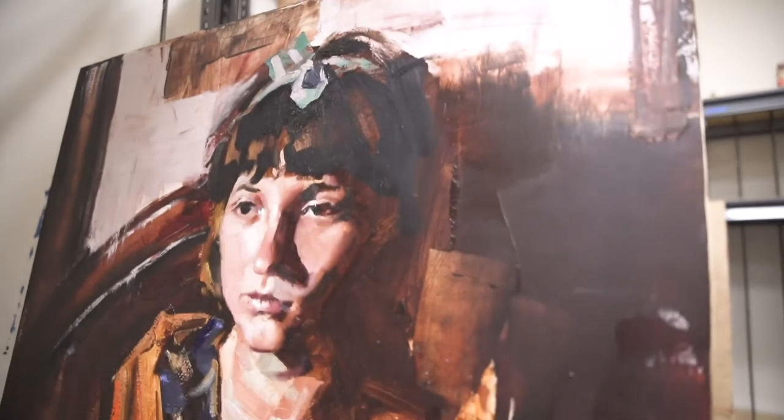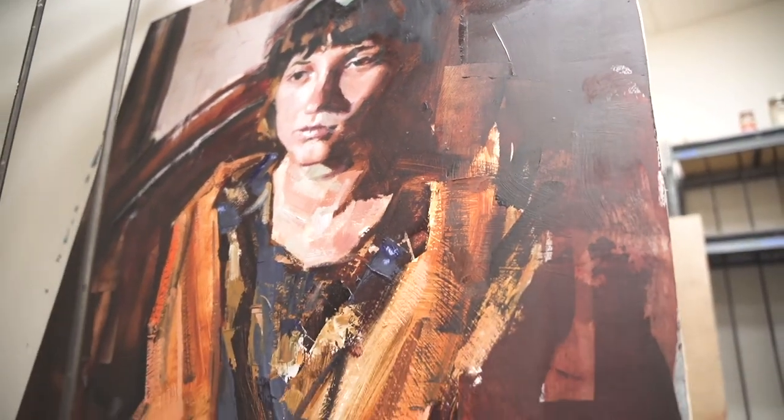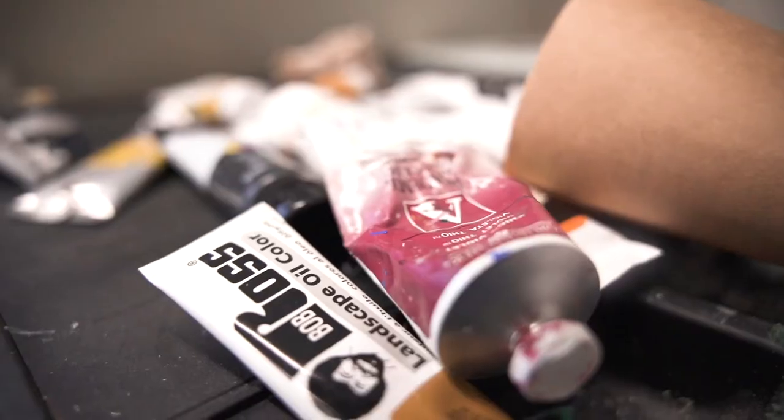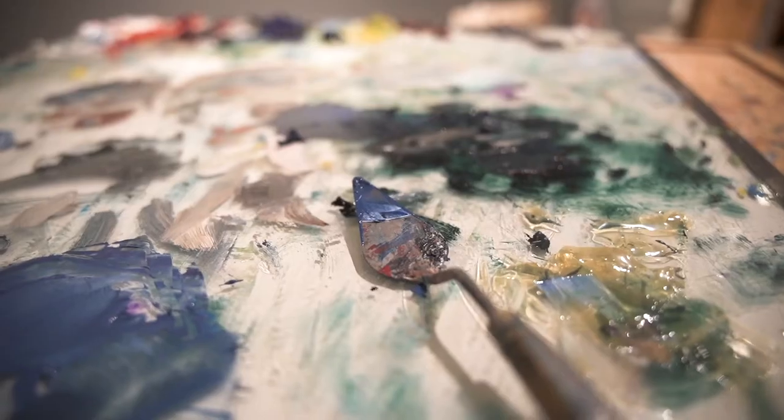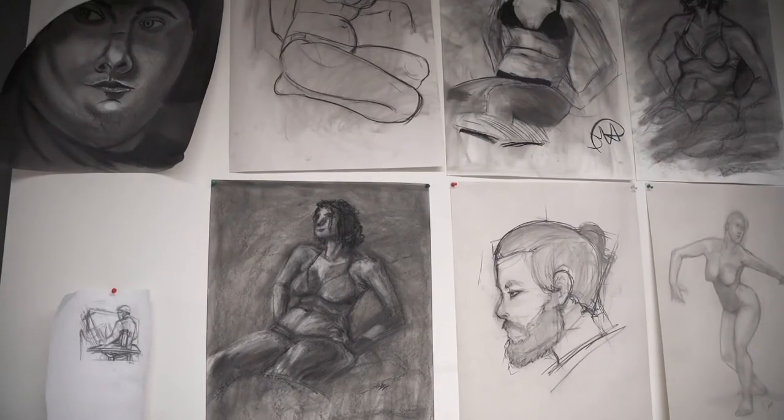If a student were to go into graphic design, painting, or drawing in general, you'll use everything that we teach in figure drawing and painting — how to handle paint, how to apply paint, the chemistry of the whole process. They all feed into each other.